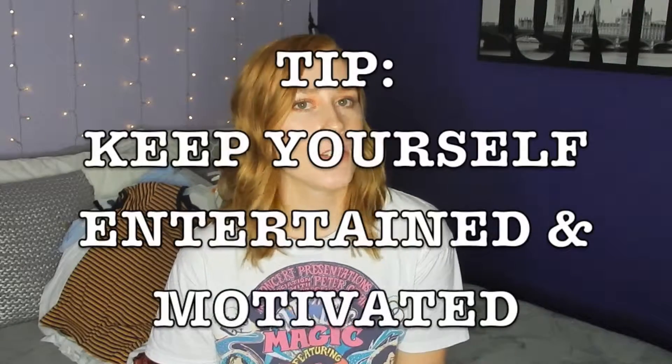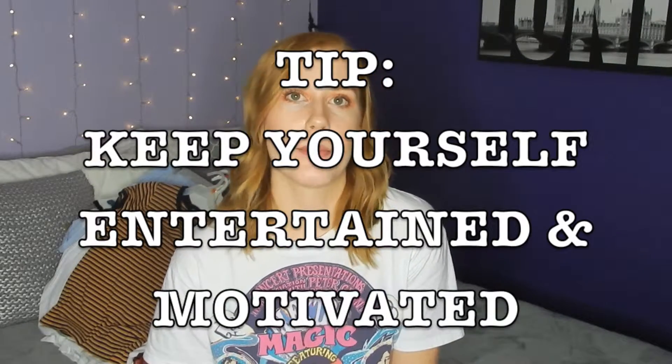Another tip is to have music or a movie or a TV show playing in the background just to keep you interested and keep you going, so you don't completely lose interest and get bored as soon as you start. Cue time-lapse.